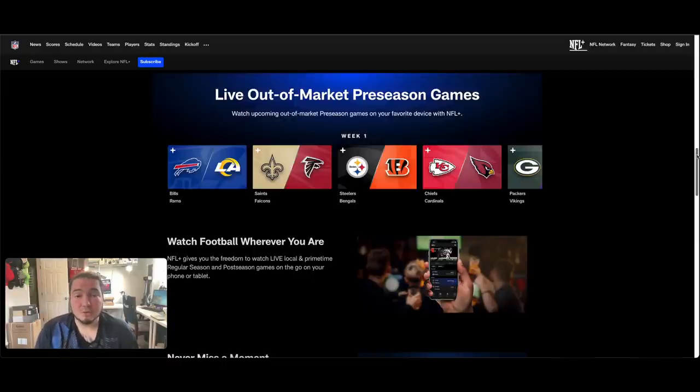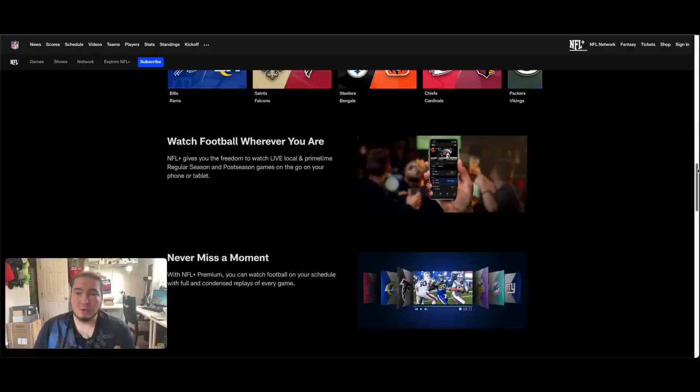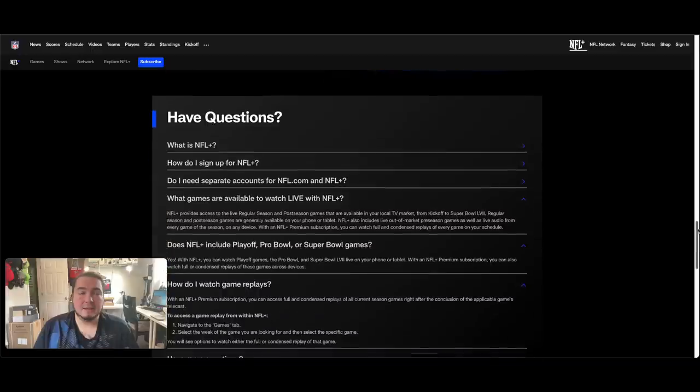There are also live out-of-market preseason games, but those are only the preseason games, so most people don't really care about that. NFL Plus gives you the freedom to watch local and primetime regular season and postseason games on your phone or tablet — not every single game. I don't really understand that; it must be some kind of cable regulation, but you should be able to pay like fifteen dollars a month and access every single game no matter where you're at.